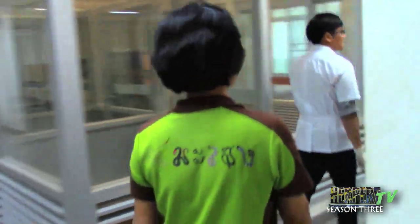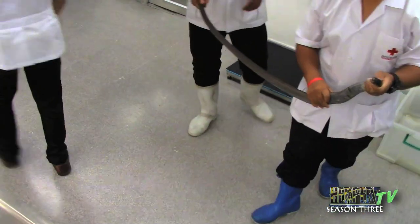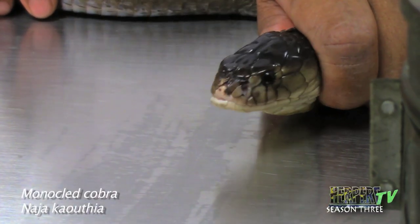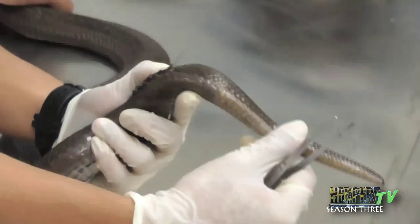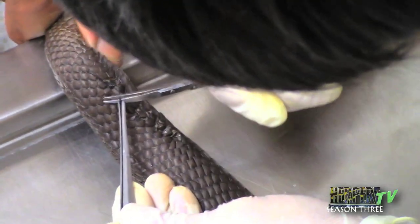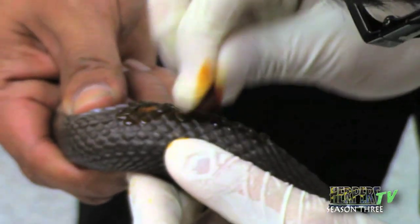In the snake farm we have three veterinarians, one surgeon, one PR officer, and snake handlers. This morning we have two follow-up cases — two snakes that had an operation and surgery about three months ago. An incision was made to reduce a prolapsed rectum. We pulled the prolapsing rectum back inside. Now it's time to remove the stitches. Normally after surgery on a snake, we wait around one shedding cycle — about six to eight weeks — until the wound heals completely, then we remove the stitches and check the wound.